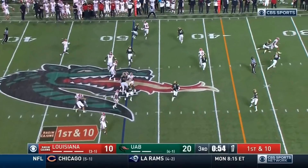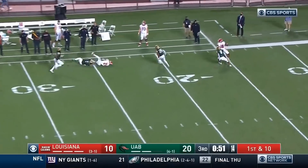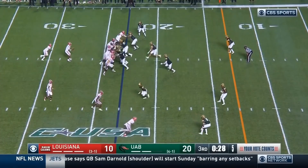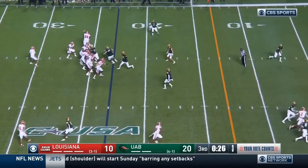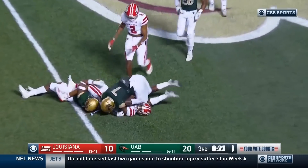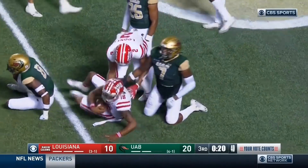Play fake, first down. After the timeout, UAB — pass complete, big play Louisiana. Play fake again, Lewis has time to set his feet. Jalen Williams has the catch, lunging toward the end zone — touchdown Louisiana.